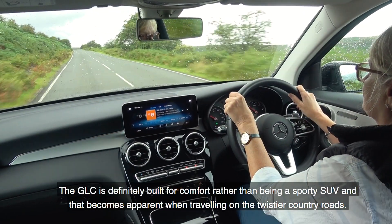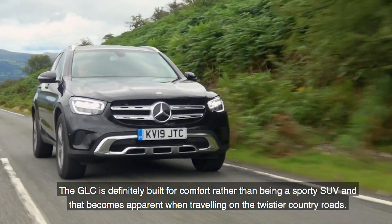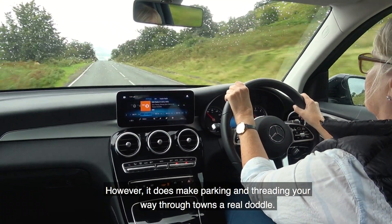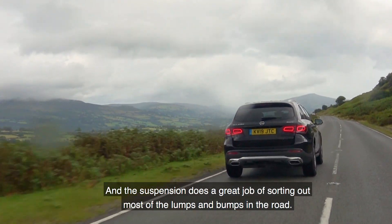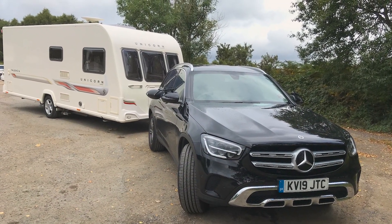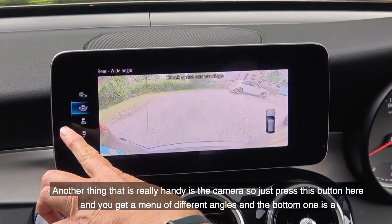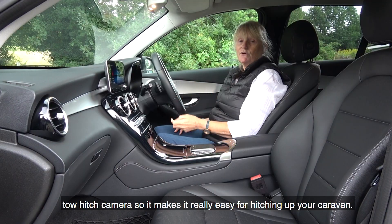The GLC is definitely built for comfort rather than as a sporty SUV, which becomes apparent on twistier country roads — the light steering feels a bit lifeless and doesn't really instil confidence when cornering. However, it makes parking and threading through towns a real doddle, and the suspension does a great job of sorting out lumps and bumps. There's also a very handy camera system: press a button and you get a menu of different angles, including a tow hitch camera that makes hitching up a caravan very easy.